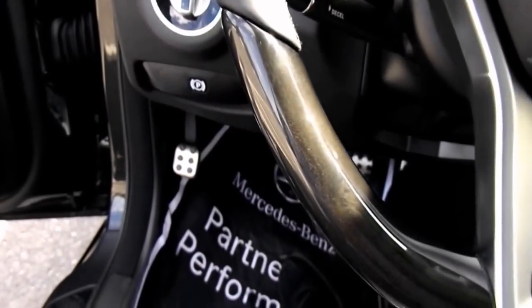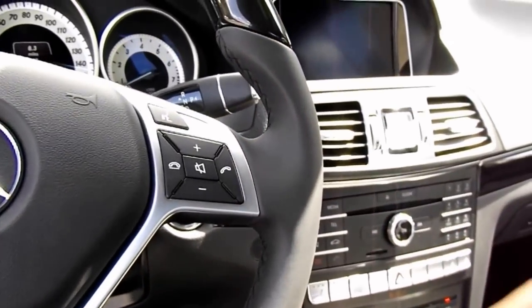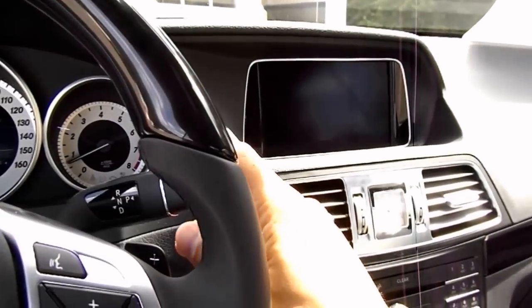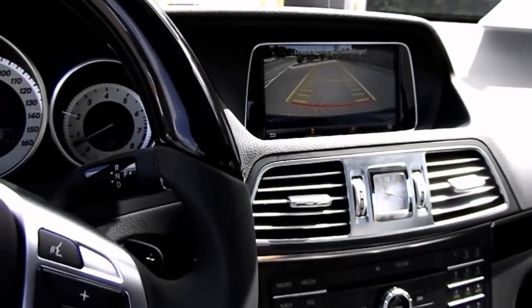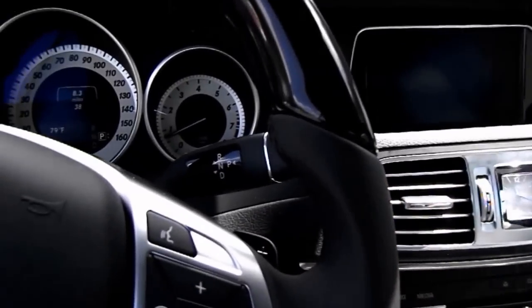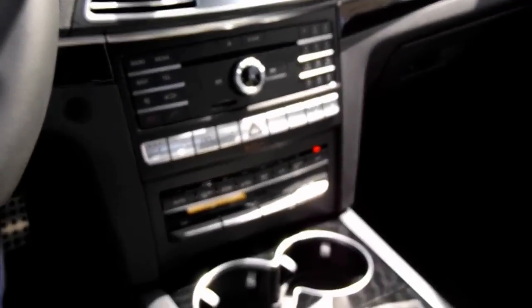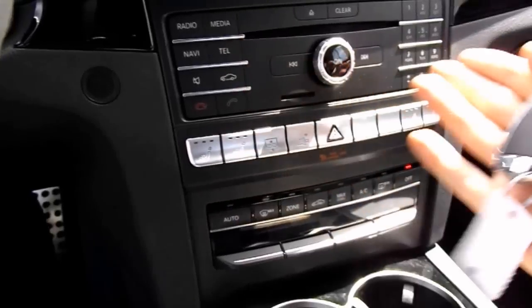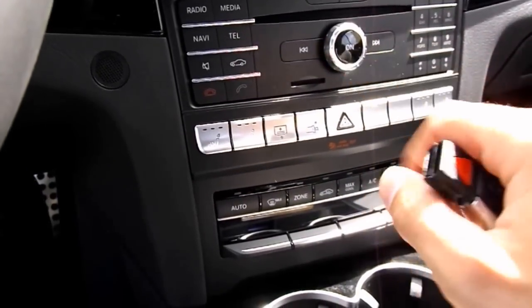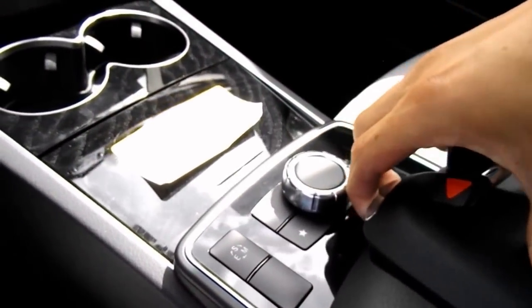Chrome gas, brake, and emergency brake pedals. Backup camera with guidance lines. To put the vehicle in park, push the button on the end of the shift knob. Clock in the center with chrome outlining around it. Below the clock are your audio controls, and below your audio controls you have your hazard lights and your dual zone climate controls.